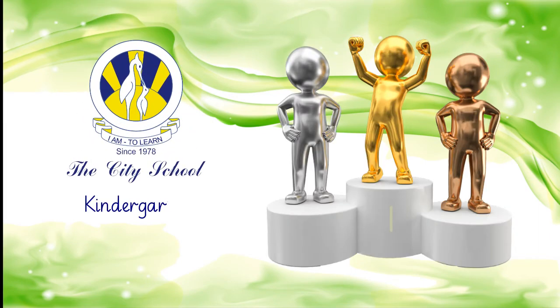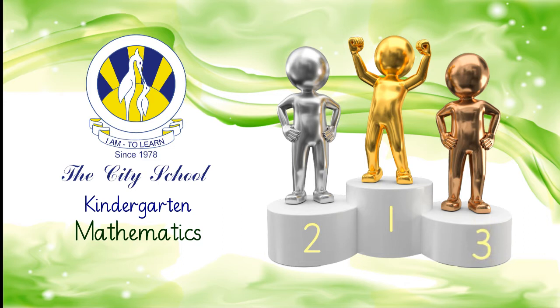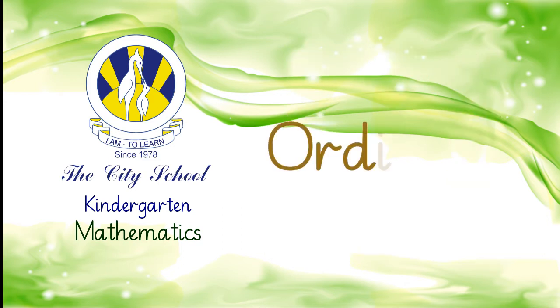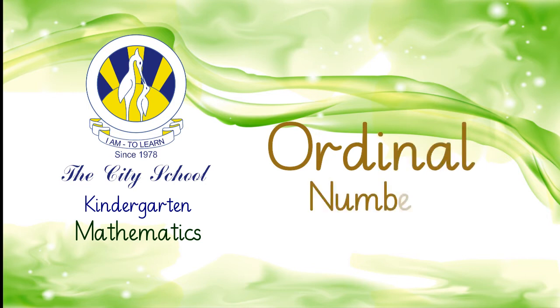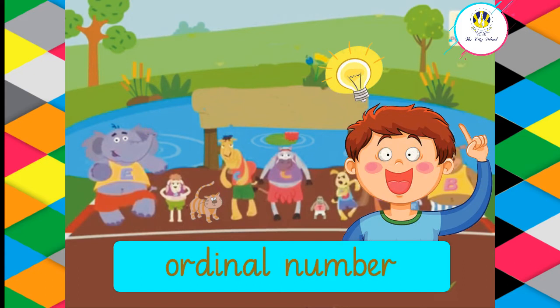Hello kindergartners, how wonderful to see you all today! We're going to learn about ordinal numbers, so let's begin. What do you mean by an ordinal number? Good thinking — the ordinal number shows the position of an object. Let us learn about ordinal numbers in detail.